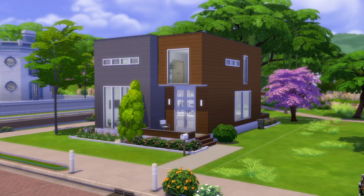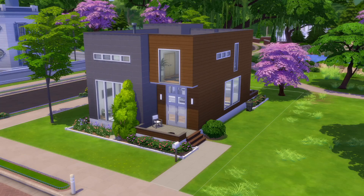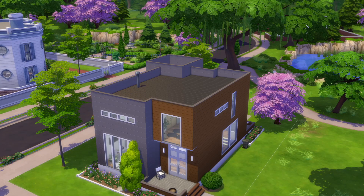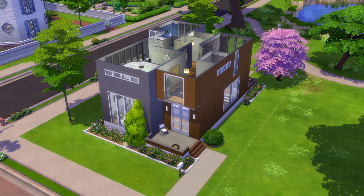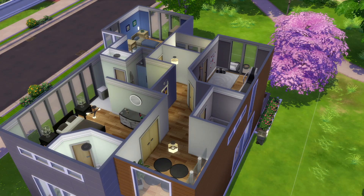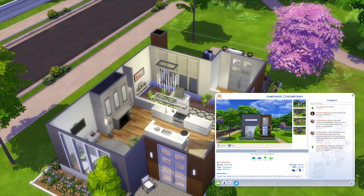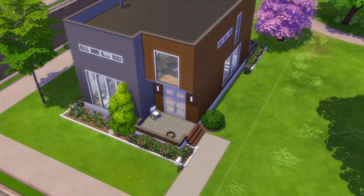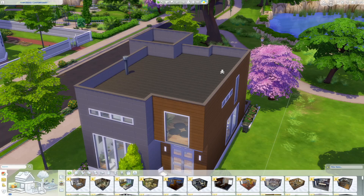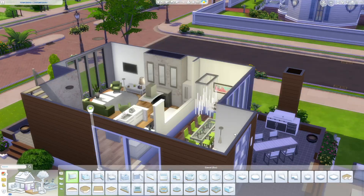Hello and welcome back to another Sims 4 speed build. Today we are remastering Hawksridge Contemporary, a house I built about eight years ago — well before things like platforms and curved stairs. It's one of my most downloaded houses on the gallery with 1,200 downloads. The original listing is still available, but I thought this house was deserving of an upgrade, especially with platforms, new content, and new windows.